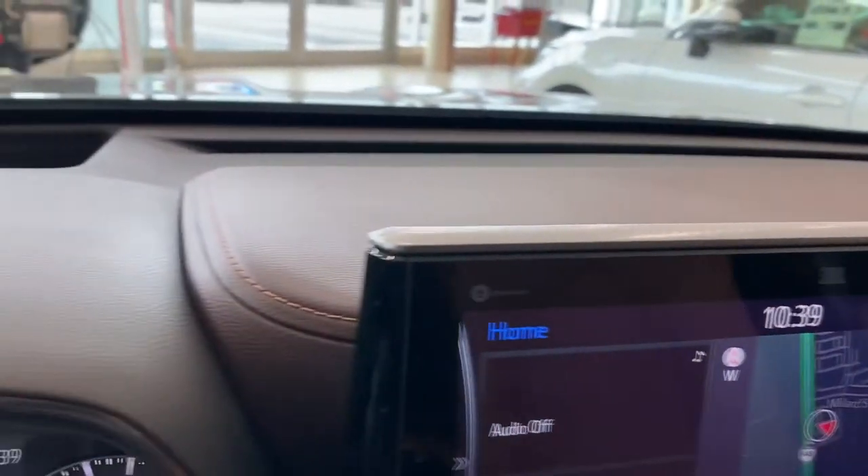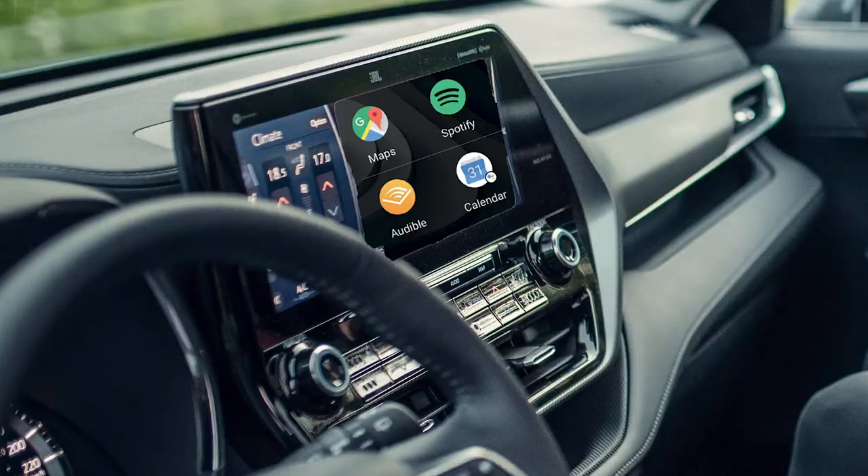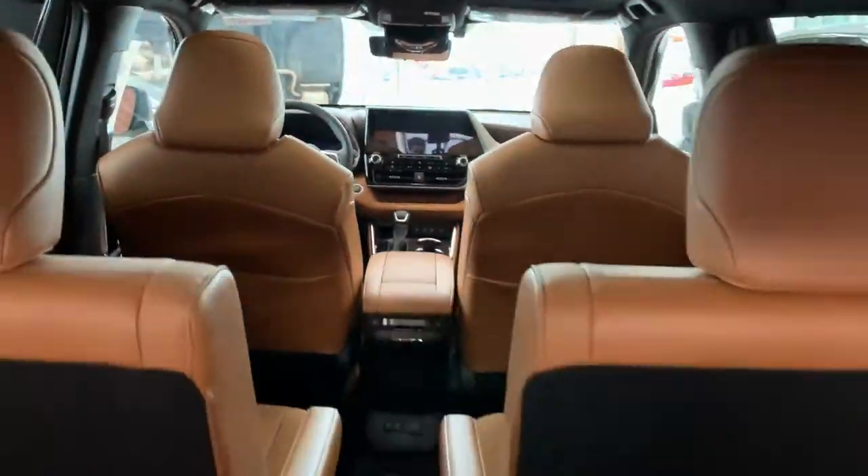JBL audio with 11 speakers, Android Auto and Apple CarPlay, and so much more.